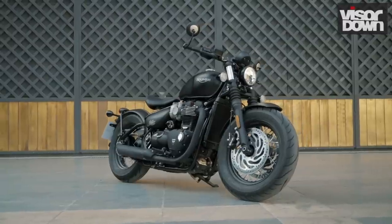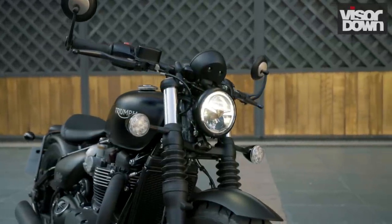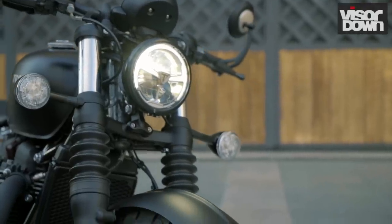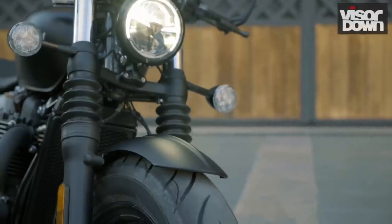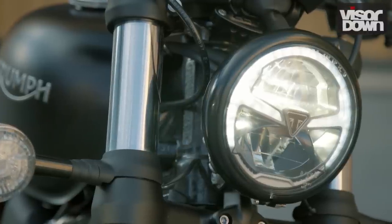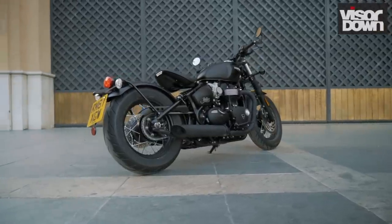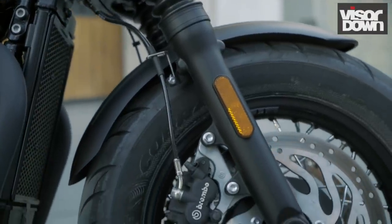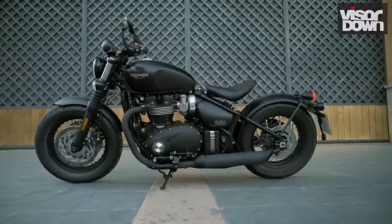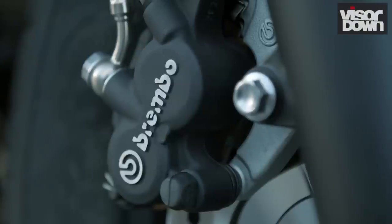The Bobber Black is 9.5 kilograms heavier than the original Bobber at 237.5 kilograms dry — Triumph still quotes dry weights for some reason — instead of 228 kilograms. The extra weight is in the updated front end: the forks are now 47mm in diameter instead of 41mm. The front wheel has shrunk from 19 inches to 16 inches, but any change in diameter or weight is offset by the much fatter 190-section Avon Cobra front tyre. And of course the new wheel carries that extra front brake disc.